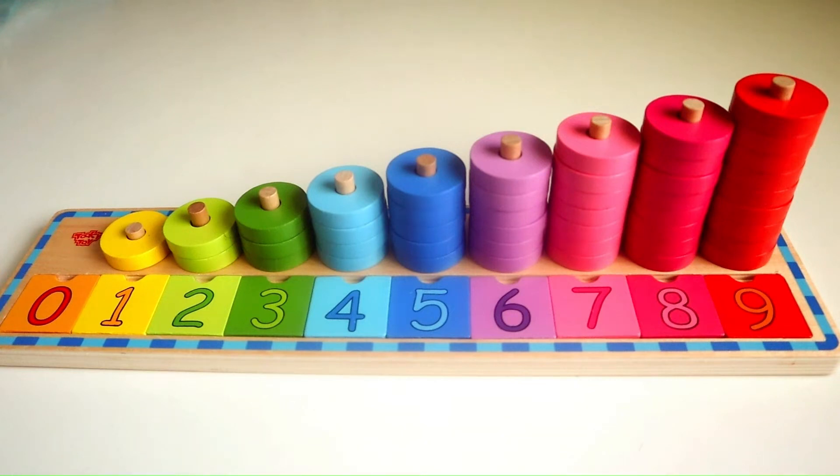Hello friends, today we are going to learn the numbers and practice counting using the number ring stacker activity.